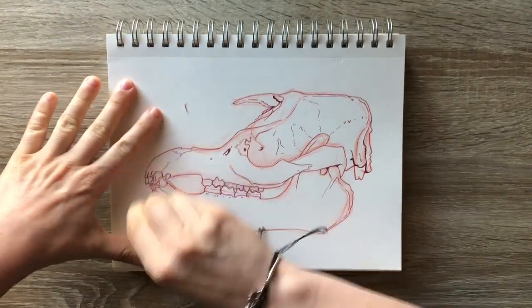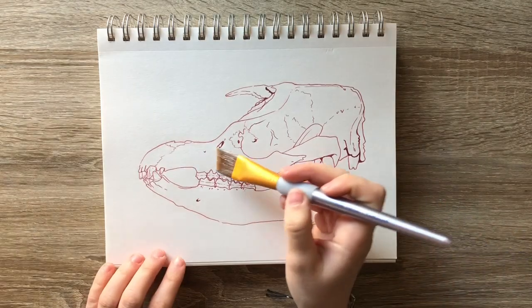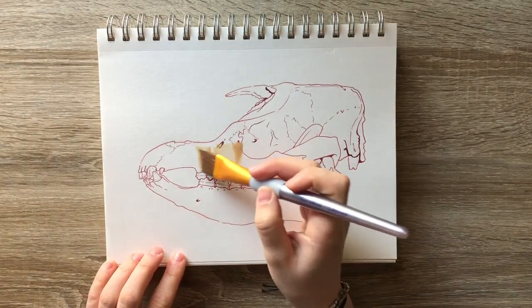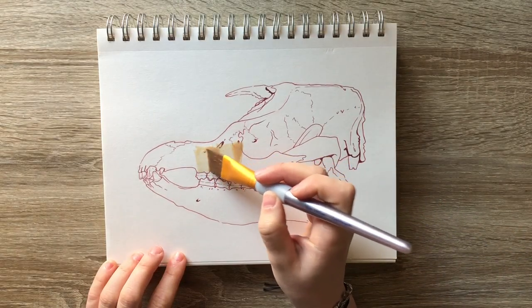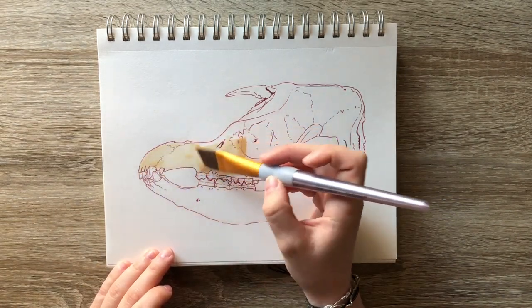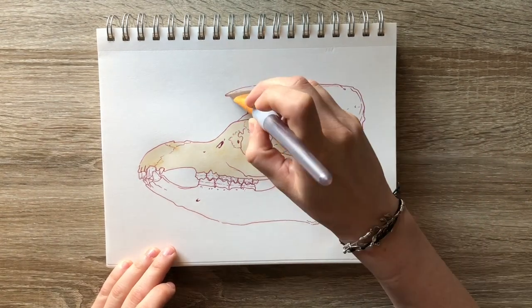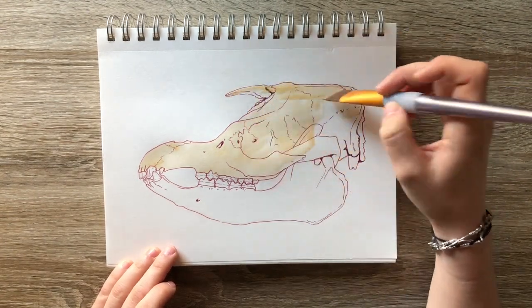Now that we've learned a little bit about the tapir, why don't we talk a little bit about the painting. As I mentioned last time, I really enjoyed working with gouache on that cassowary skull. It was so fun to layer the light over the dark. It was really satisfying, and I feel like the blending of the colors worked really well for a portrayal of a skull.